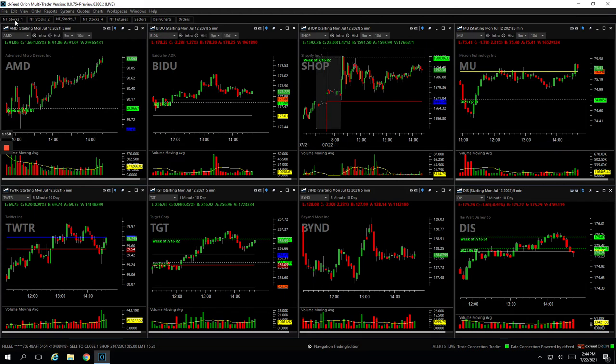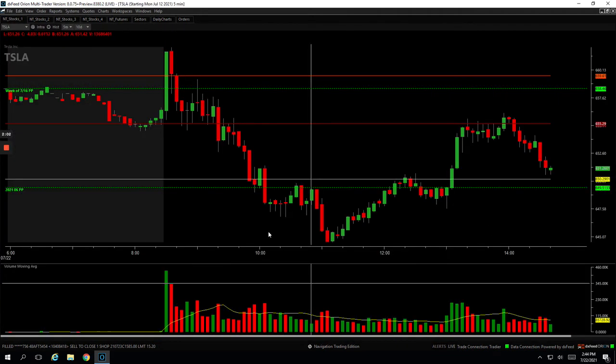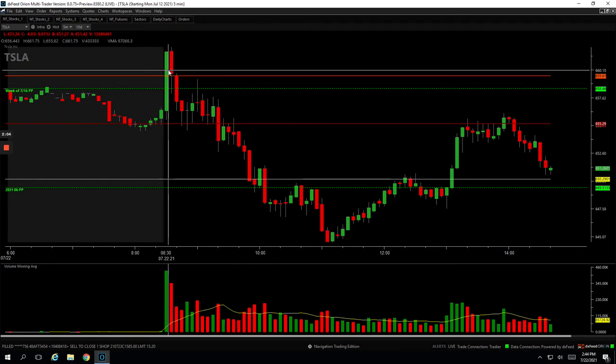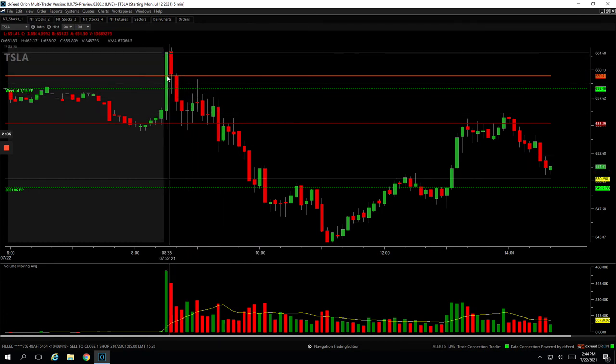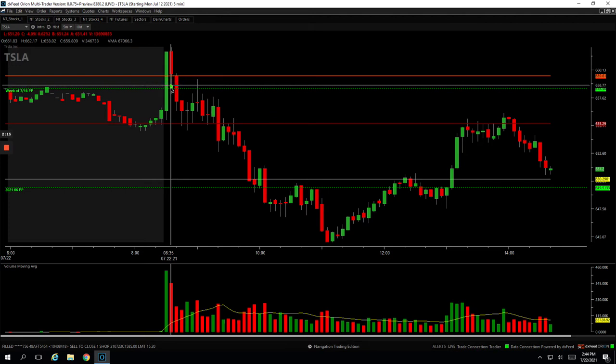And then Tesla — a couple different trades here, one winner, one loser. The loser was a little bit bigger than the winner. This is one I don't usually take, but this had this big strong push — it pulled back into a key level. This is a little bit early; I usually don't take these upside runners this early. But I got long right here looking for a continuation bounce, and it didn't happen — it just kind of came down here.